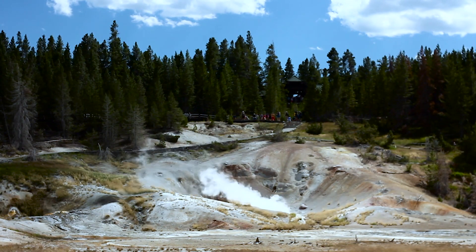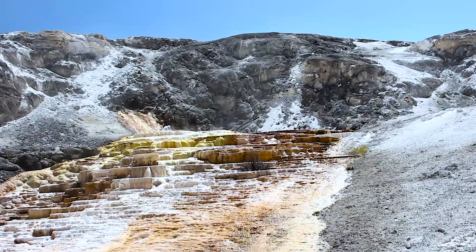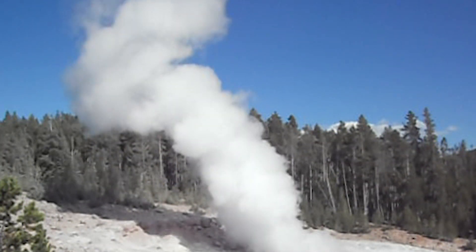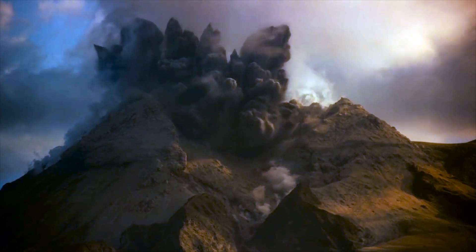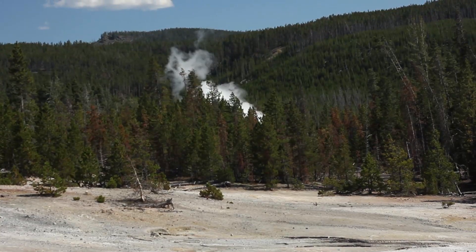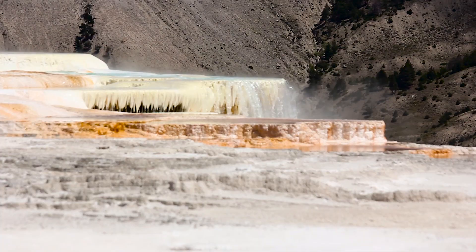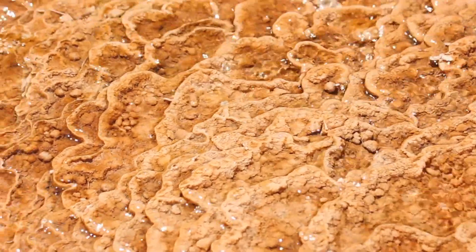Super volcanoes are significantly different from ordinary volcanoes. Not only do they not have the usual cone-like shape — the main thing is the strength of the eruption. A normal volcanic eruption releases up to one cubic kilometer of magma, but a super volcano ejects at least 1,000 cubic kilometers when it erupts. When the magma chamber of a super volcano collapses after an eruption, it leaves a large bowl shape that is called a caldera. An eruption of a super volcano leads to apocalyptic consequences.